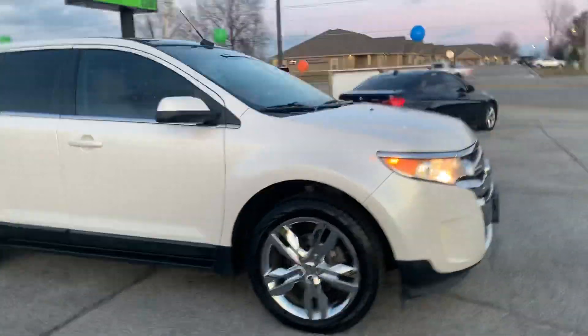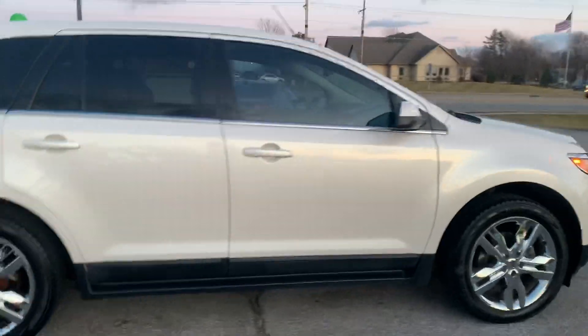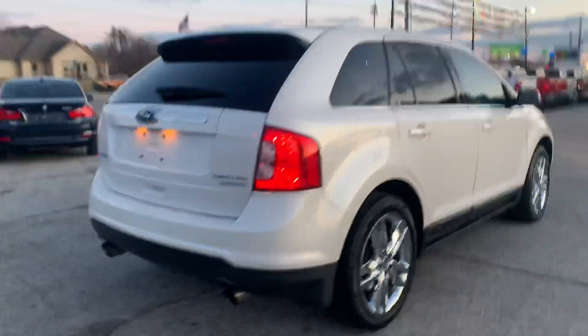Out here at Raptor Automotive we've got a 2013 Ford Edge Limited. This one's the EcoBoost model.